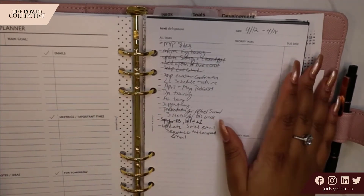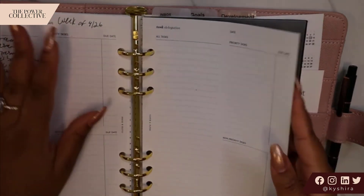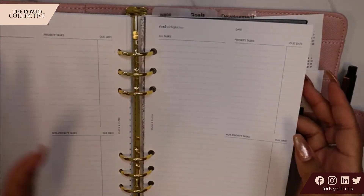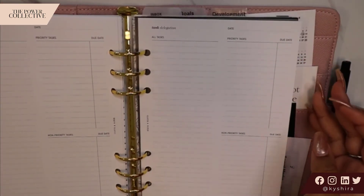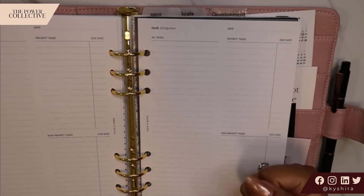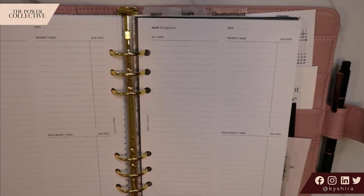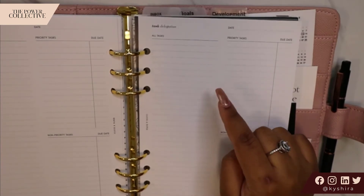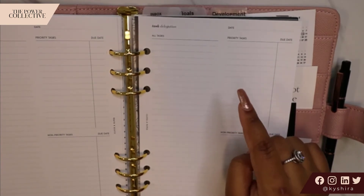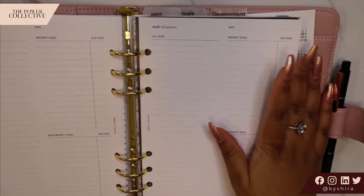This is my operations section. It actually has these task delegation inserts from Cloth and Paper. These came in a Cloth and Paper subscription box, and I thought this would be really good for my operations section because typically what I'm thinking about when it comes to ops is how can I be more efficient with my delegating and outsourcing — are there any other tools that we need? So I can basically brain dump things that I'm thinking about that I could outsource, delegate, or invest in, and then move them around to wherever they need to go. I really like this insert for that.